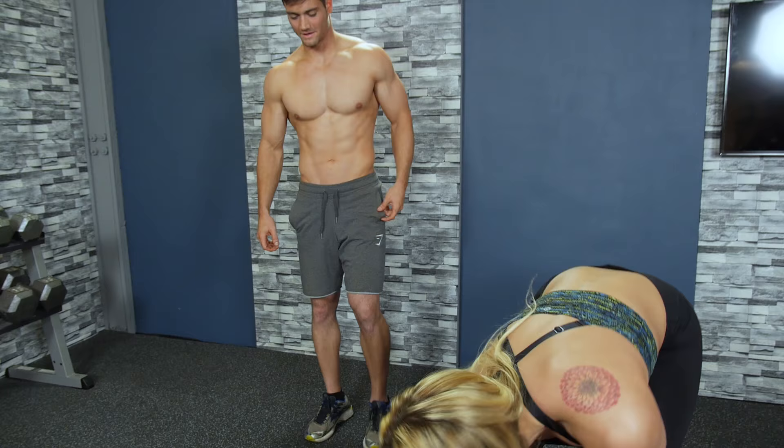Let's get started. We're gonna set our timer — 30 seconds on, 20 seconds off, pushing as hard as you can, going from one exercise, rest, next exercise, rest, next exercise, rest. Alright, here we go — alternating heel taps. You ready? Let's go!